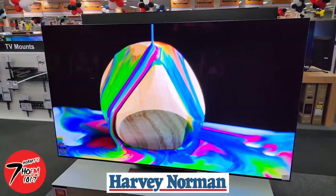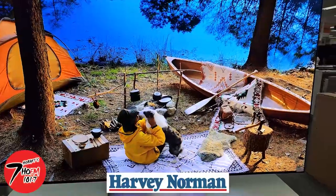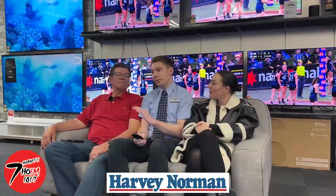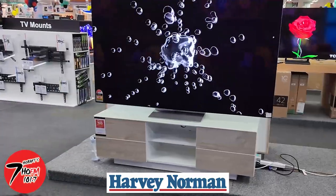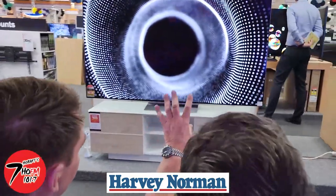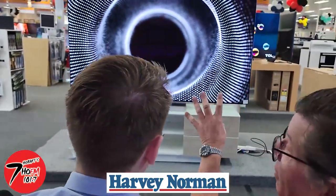Yeah, guys, it's one of our best TVs to be honest. It's actually the LG OLED, the Gallery Series, which is our top of the line panel. Best of the best in terms of picture quality. I think the tones on the black and white lead into the finals beautifully, mate.